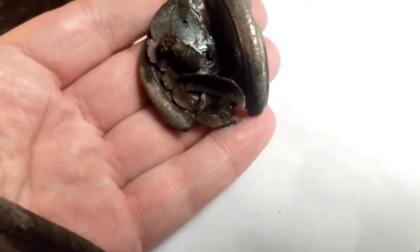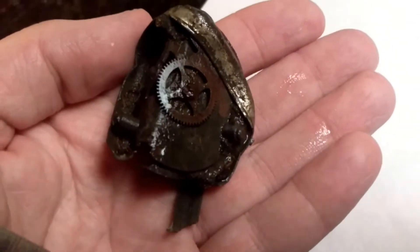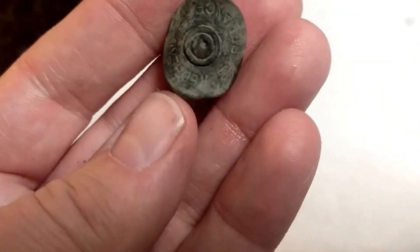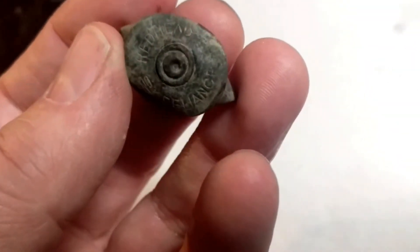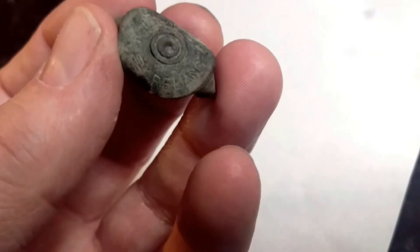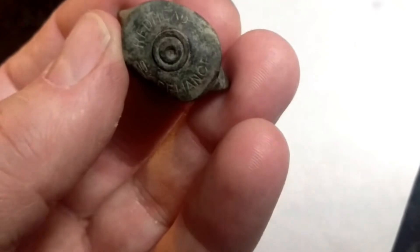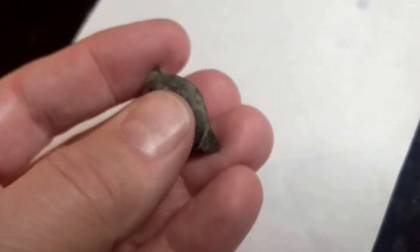I found this old watch, mostly intact — well, it still has some gears on it. I've never found one that intact before. I also found this old shotgun shell. It says Redhead Reliance, I think, 12 gauge. It looks like it's older. I've never heard of the Redhead brand, so I'll have to research that online.